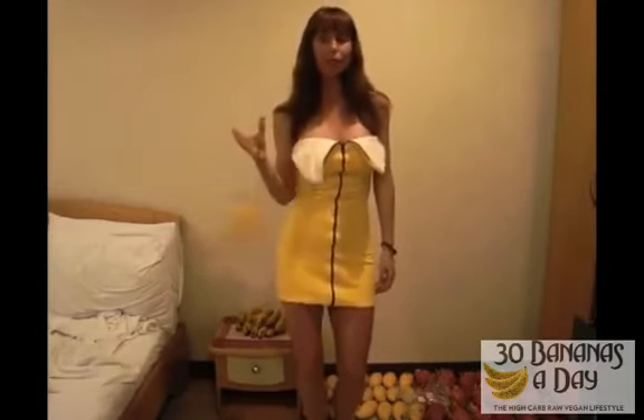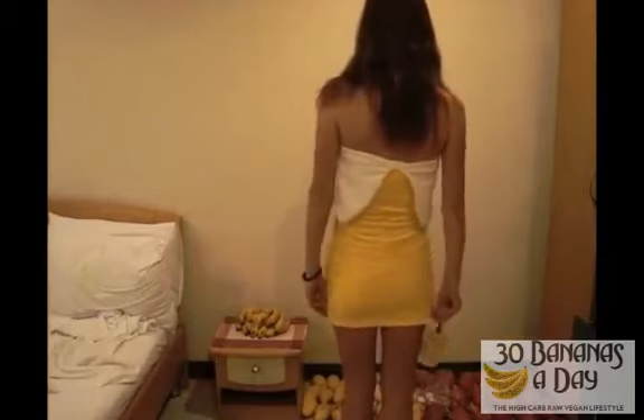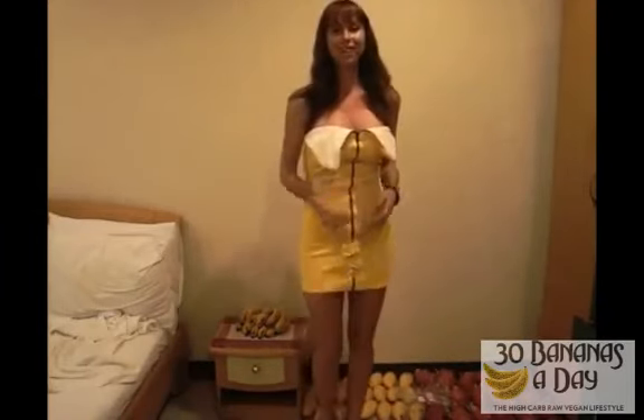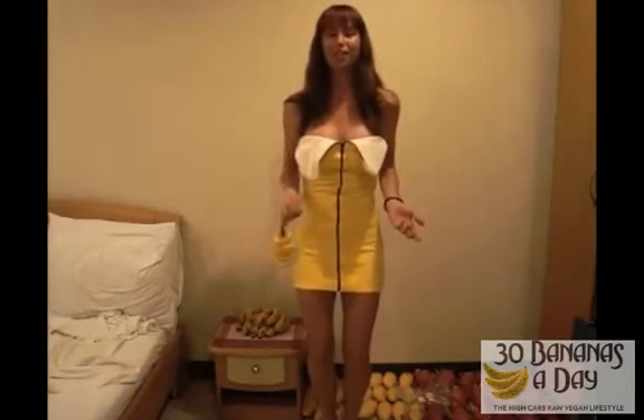Okay, now I'm going to try on the banana one. Here's the banana one — isn't this just cute? And I have my little banana accessory. So it looks good on the other side too. This is from Yandy.com as well, and I think it's gorgeous.